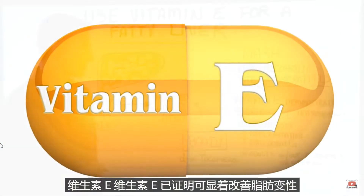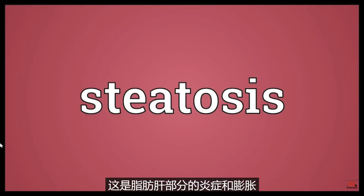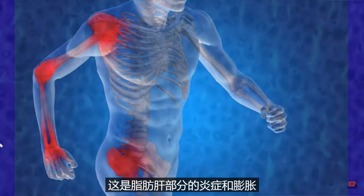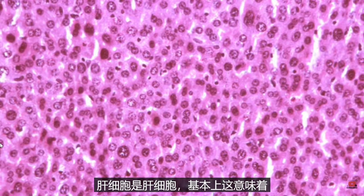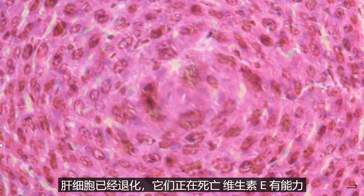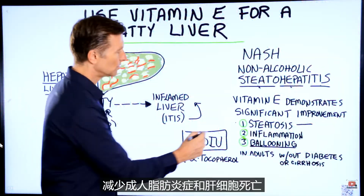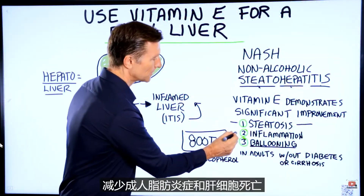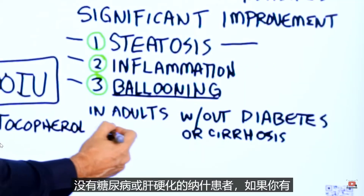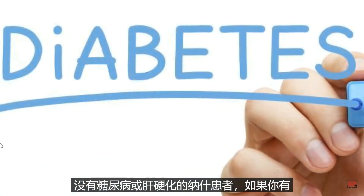Vitamin E has demonstrated significant improvement in steatosis — which is the fatty liver portion — inflammation, and ballooning of the hepatocyte, which is the liver cell. Basically, this means the liver cells have degenerated and they're dying. Vitamin E has the power to reduce the fat, inflammation, and the death of liver cells in adult patients with NASH that don't have diabetes or cirrhosis.